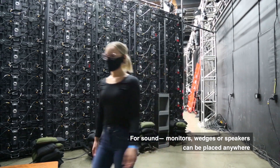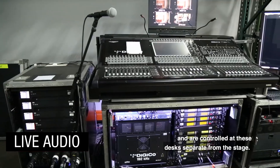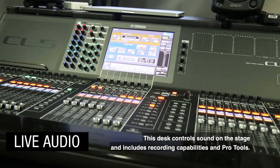For sound, monitors, wedges, or speakers can be placed anywhere and are controlled at these desks, separate from the stage. This desk controls sound on the stage and includes recording capabilities and Pro Tools.